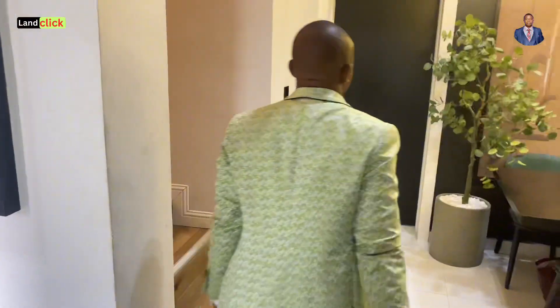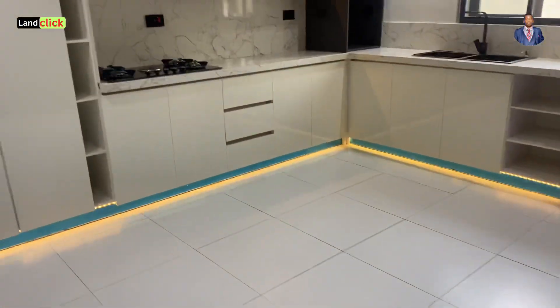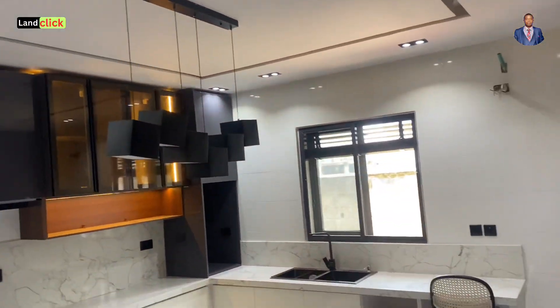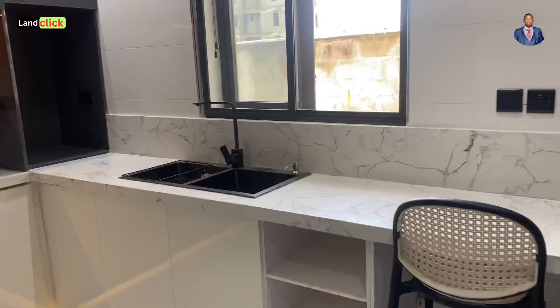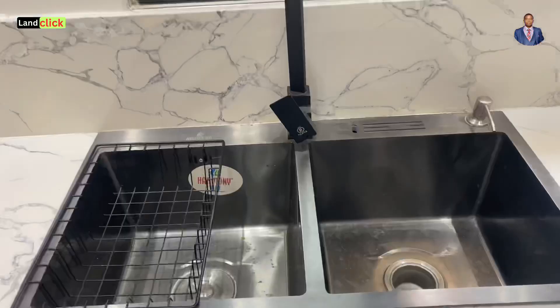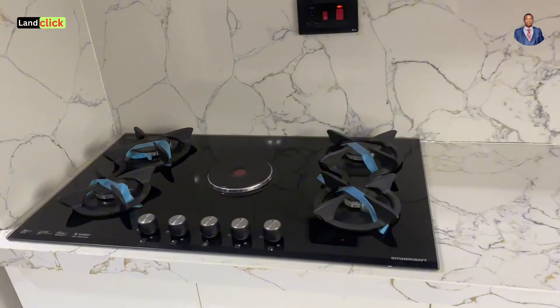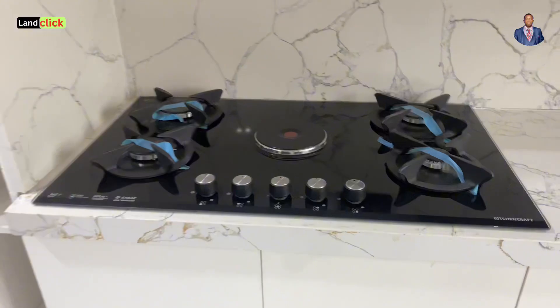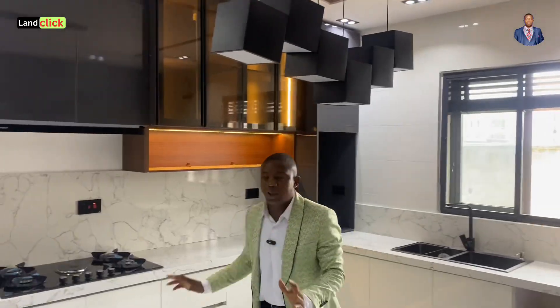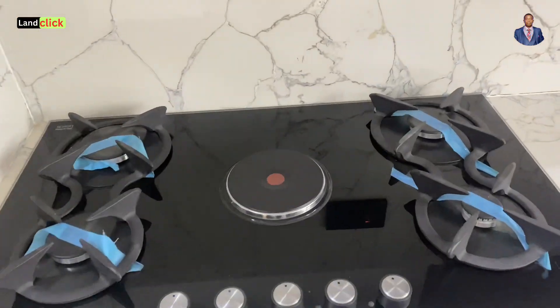Let's walk straight and have a view of the kitchen. It comes with kitchen cabinets, a burner, a heat extractor, and everything you need — very special indeed. It also comes with a mini store where you can keep whatever you need.